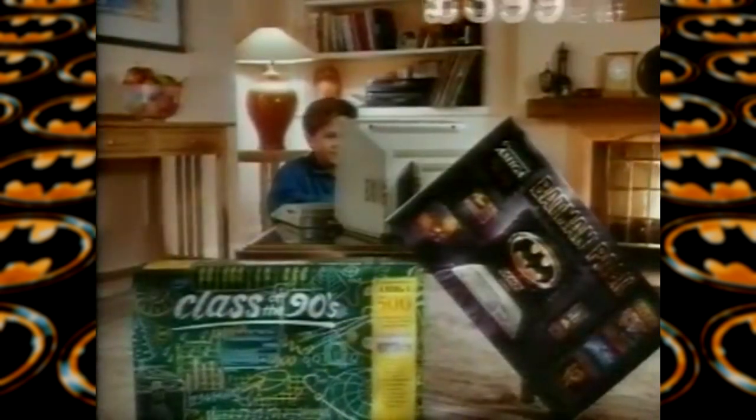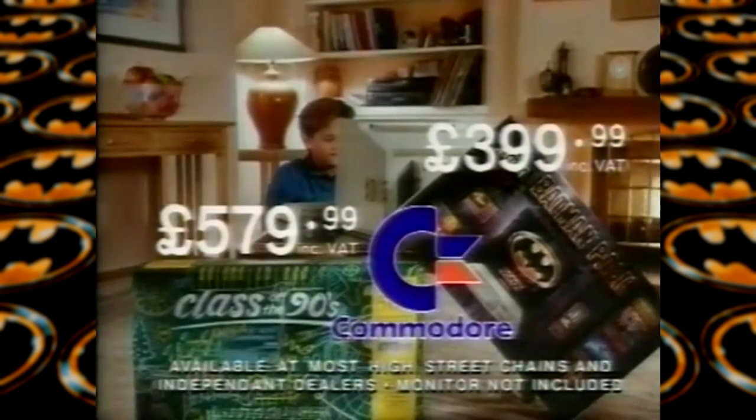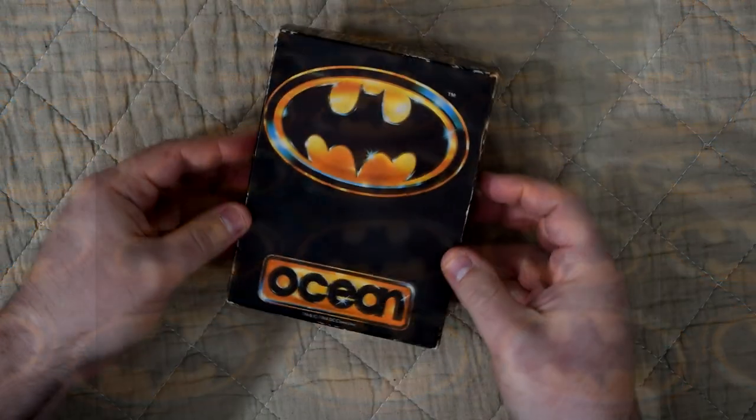But the question is, is the game good enough to warrant that sort of impact? Well we'll get to that in a minute, but first we'll have to check out the contents of the box.